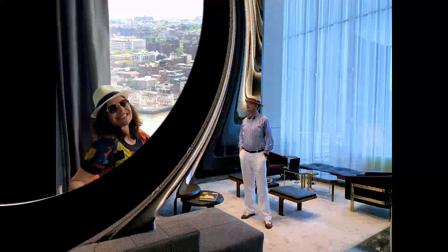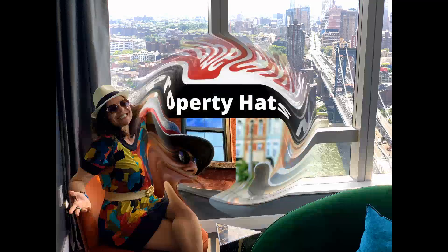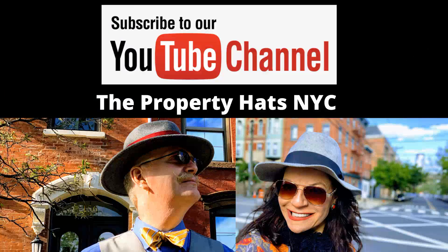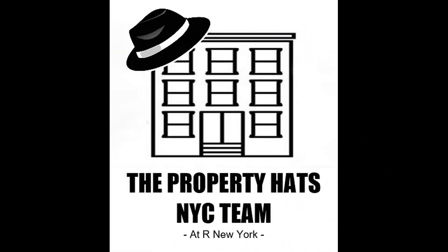Isn't this place beautiful? Fantastic! Check out that fridge! Please like, comment, subscribe. The Property Hats New York City team — get in touch with us. Thank you! Bye bye!